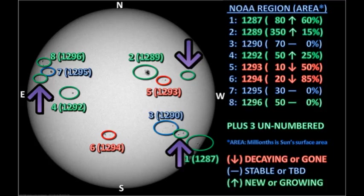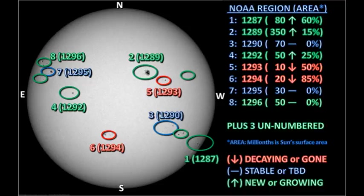As I mentioned before, we have three unnumbered regions. We've talked about the one near region 1290 and the one near region 1295. There is a small one out ahead of region 1289, but it's just a single pore. Overall, solar activity has been relatively low, but with all these regions and the possibility of them interacting with one another, I expect solar activity to pick up.